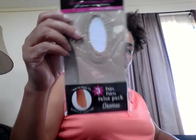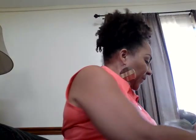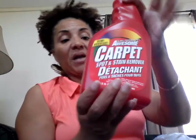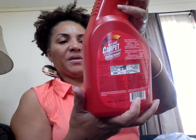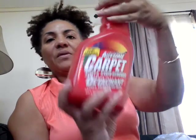I also got some beige footy things, some Dawn, and carpet cleaner — that's a big bottle of carpet cleaner for a dollar. It's by Awesome.